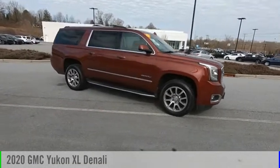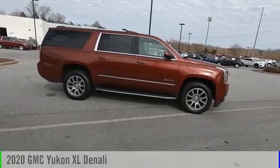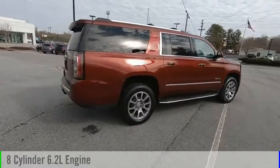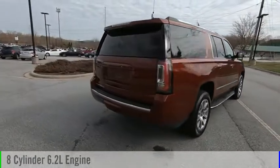We are pleased to show you the 2020 Yukon XL. This vehicle is powered by a four-wheel drive, eight-cylinder, 6.2-liter engine and comes with an automatic transmission.